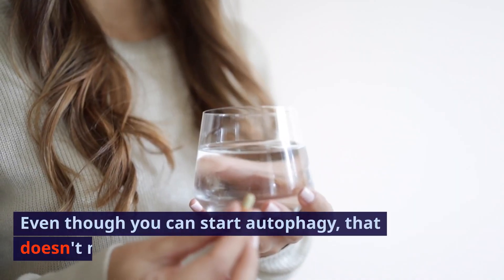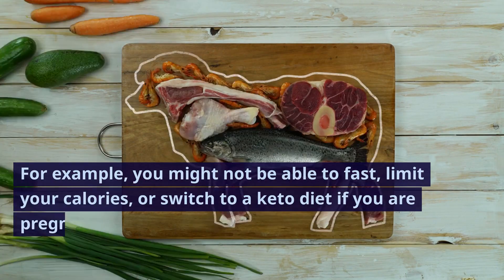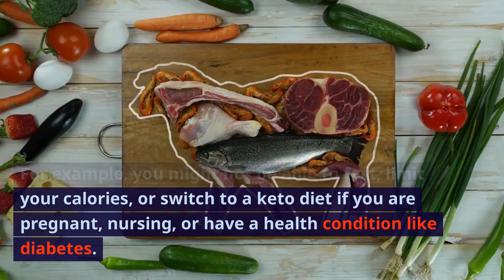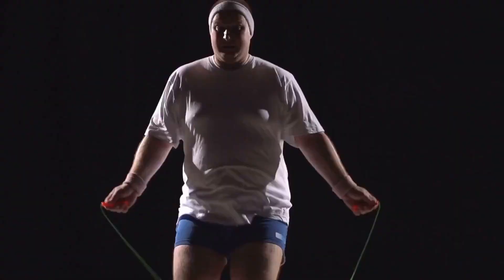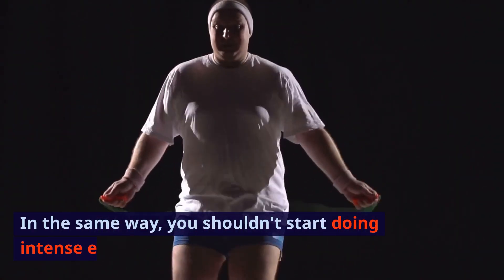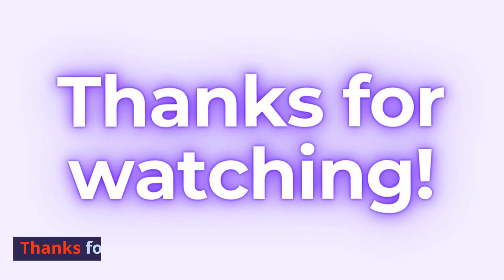Even though you can start autophagy, that doesn't mean you should. For example, you might not be able to fast, limit your calories, or switch to a keto diet if you are pregnant, nursing, or have a health condition like diabetes. In the same way, you shouldn't start doing intense exercise without first talking to a doctor.